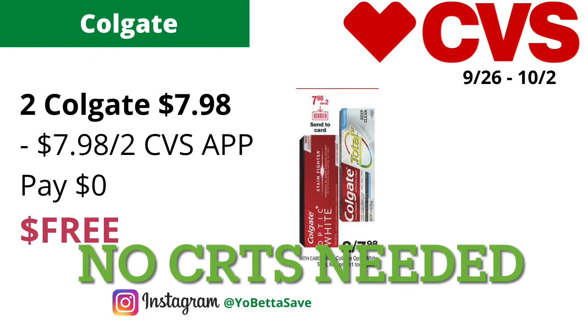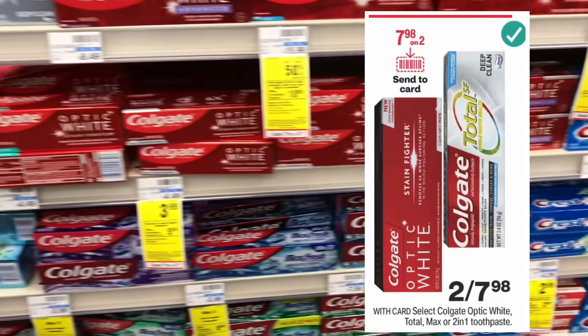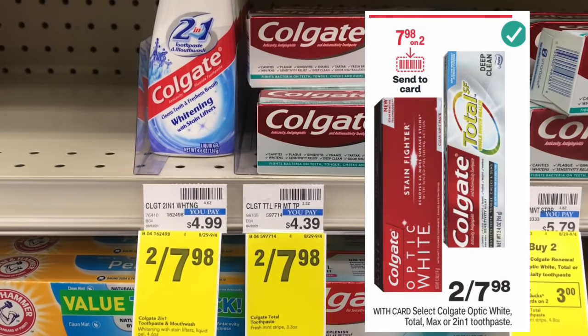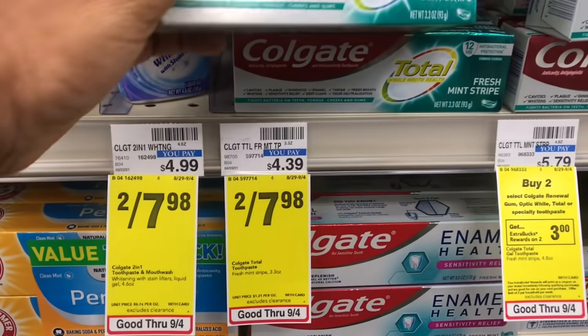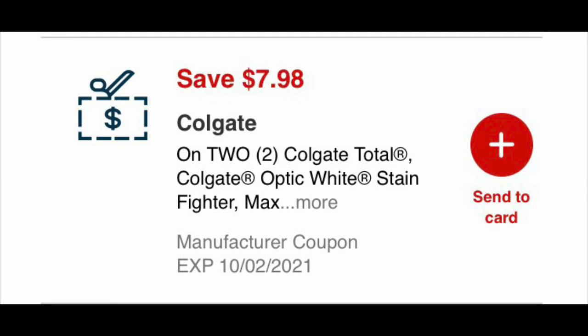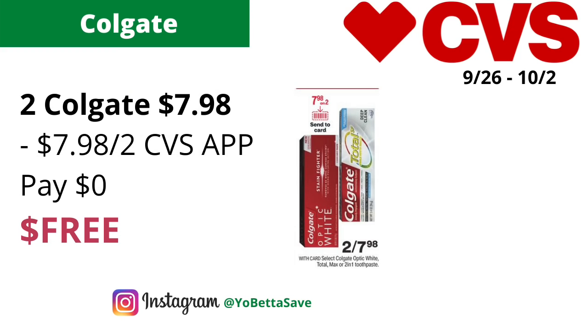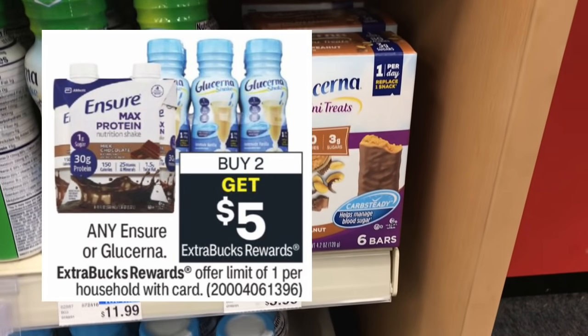Here's another easy deal — no CRTs required. Select Colgate Optic White, Total, Max, or 2-in-1 toothpastes will be on sale two for $7.98. We're expecting a $7.98 off two center card digital coupon available on the CVS app or CVS.com. Grab two of the qualifying Colgate toothpastes — check CVS.com to see exactly which ones are included since the ad says 'select' — clip and send that $7.98 off two digital coupon to your card in the CVS app, and you'll pay nothing, making the final cost free.